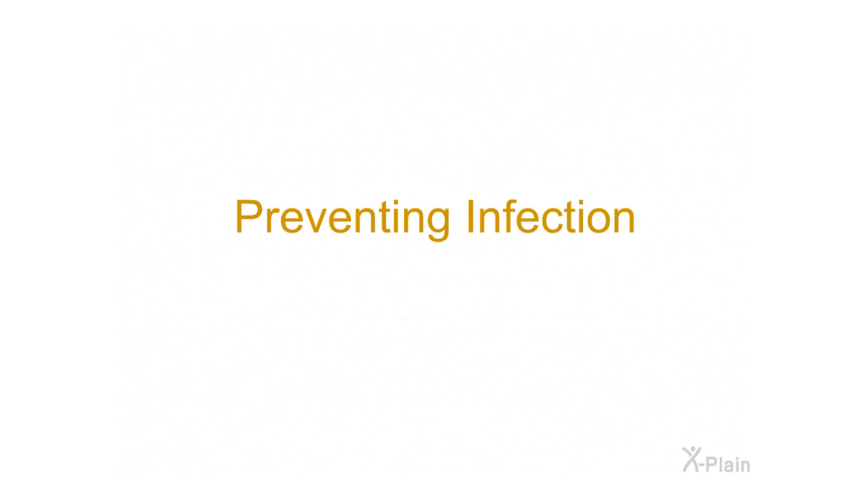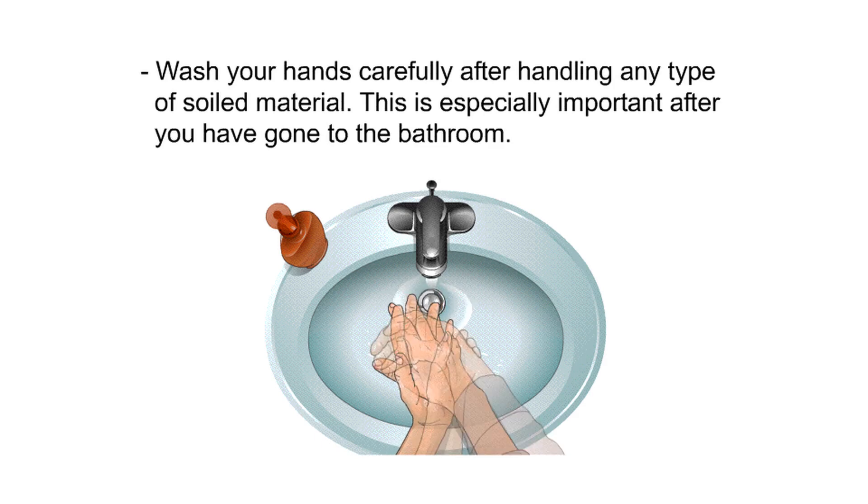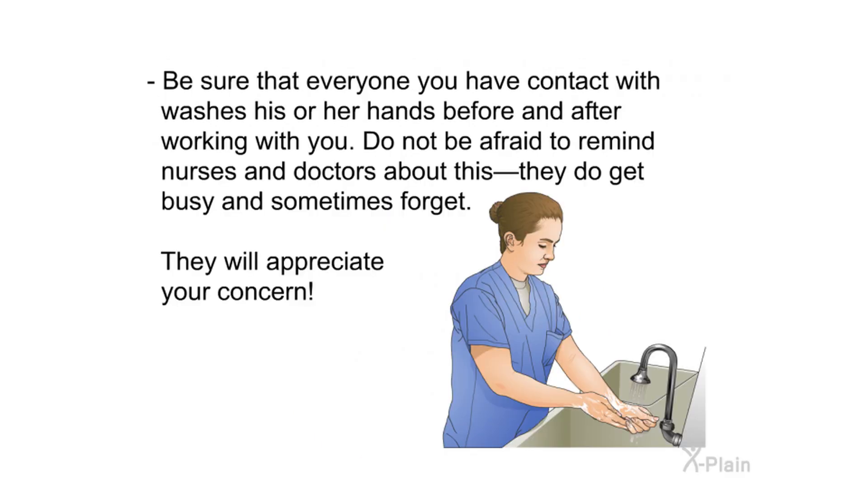Infections can occur after many types of medical procedures, but there are many things you can do to help prevent them. Wash your hands carefully after handling any soiled material, especially after going to the bathroom. Be sure that everyone you have contact with washes their hands before and after working with you. Do not be afraid to remind nurses and doctors about this — they do get busy and sometimes forget, and they will appreciate your concern.